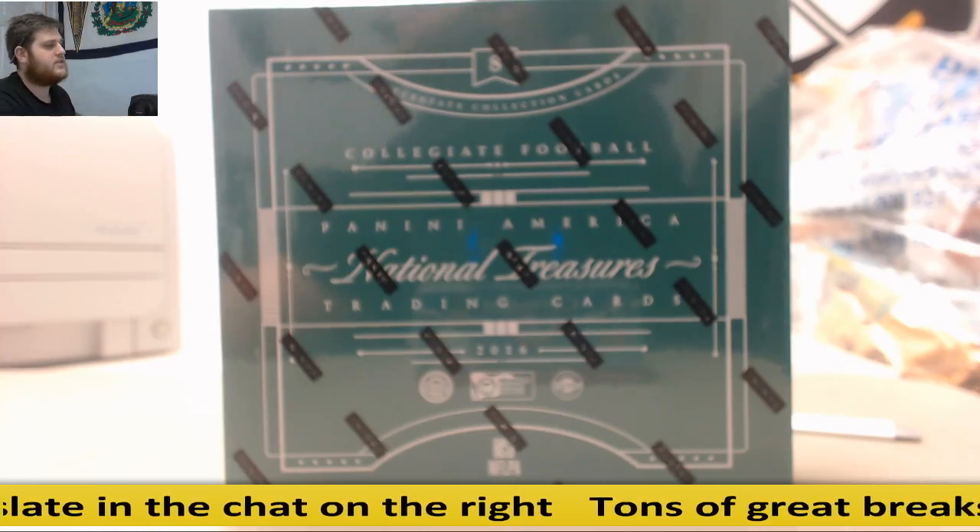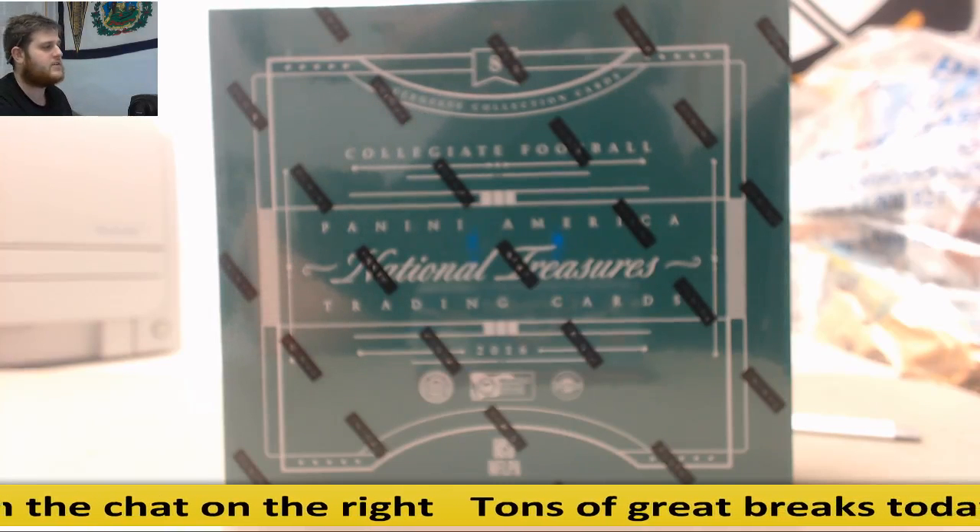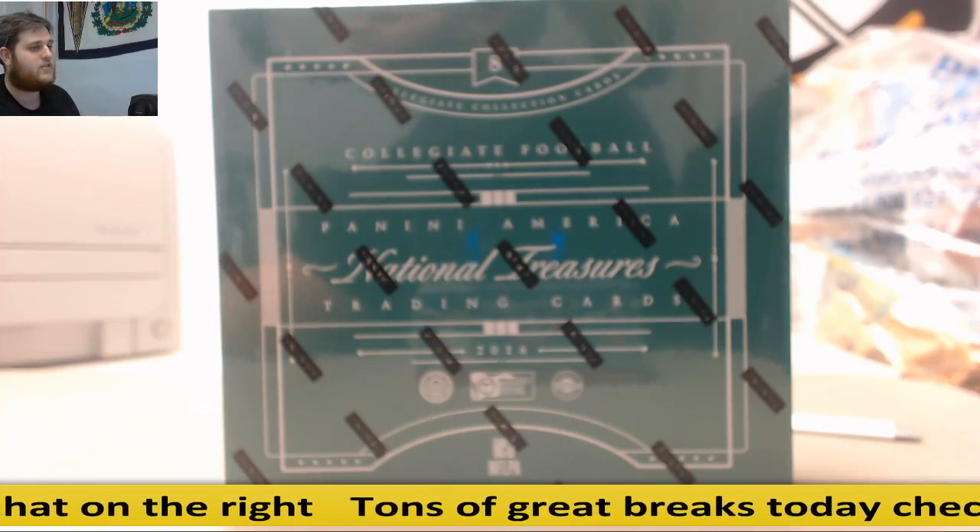Welcome back to this TLCD break, everybody. We're about to do our 2016 Panini National Treasures Collegiate Football Hobby Box Random Serial Number Group Break Number 22.